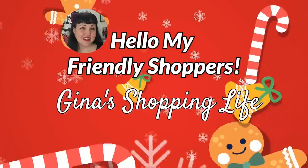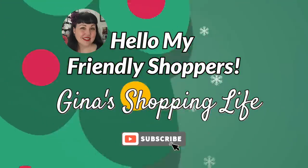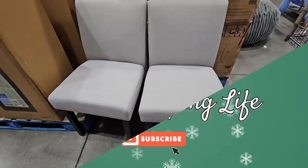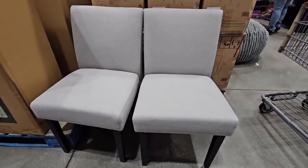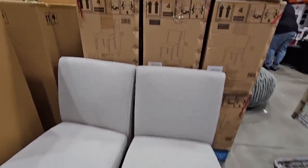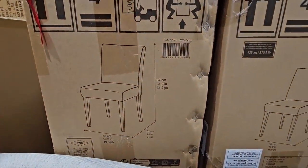Well, hello, my friendly shoppers and welcome back. This is Gina and this is my shopping life. I hope you're having a great weekend so far. We're back at Costco and we're going to go over some additional items that maybe you can use for Thanksgiving or if you're hosting any holiday events. I know we did the Thanksgiving guide last weekend, so this is kind of a part two.